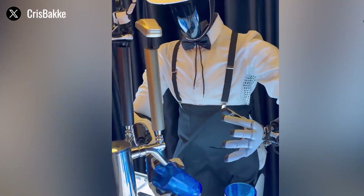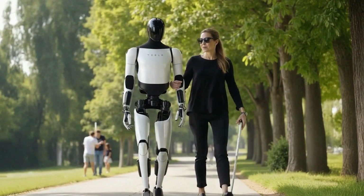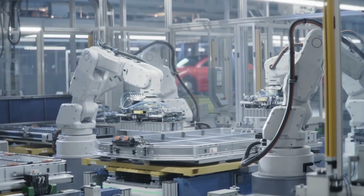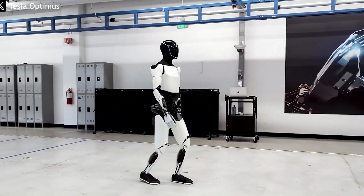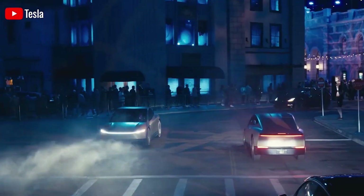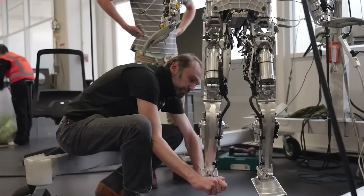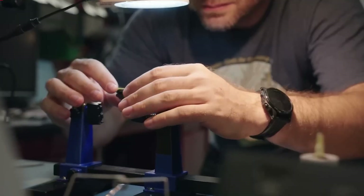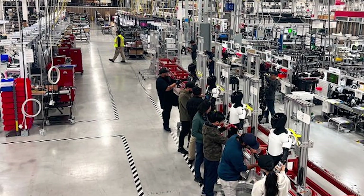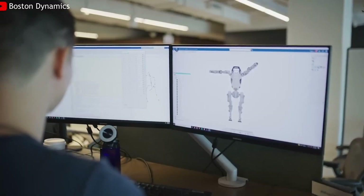One crucial area still being developed is context. Humans don't just react to visual input — we interpret meaning. We know a hand wave means hello, not get out of the way. We decide whether to catch or dodge a ball based on the situation. For a robot, understanding these kinds of human nuances is incredibly complex. It must learn not only to see, but to understand intentions, anticipate what might happen next, and respond appropriately. That's the challenge Optimus is currently working on: understanding human behavior and how we live.